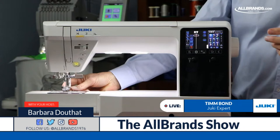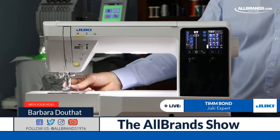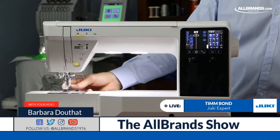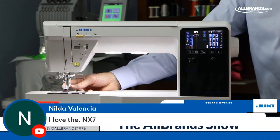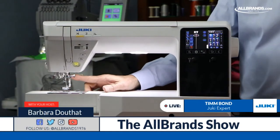Sometimes the fabric on the top slips — satin, organza, things like that — and I have the sensor adjustment to compensate. So it's going to continuously feed that fabric without a hiccup, glitch, push, or bubble. There's nothing worse than having a bubble in your seam when you've gotten all the way down and you're in the last six or seven inches. That's easily avoided with the Smart Feed system.